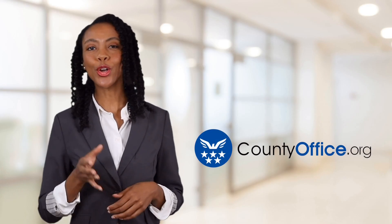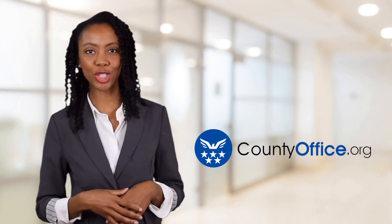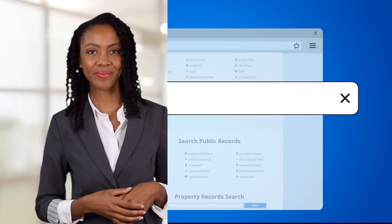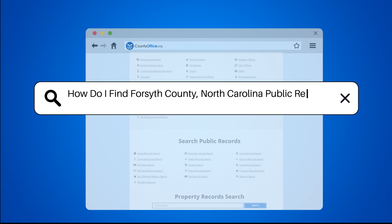Welcome to County Office, your ultimate guide to local government services and public records. Let's get started. How do I find Forsyth County, North Carolina public records?